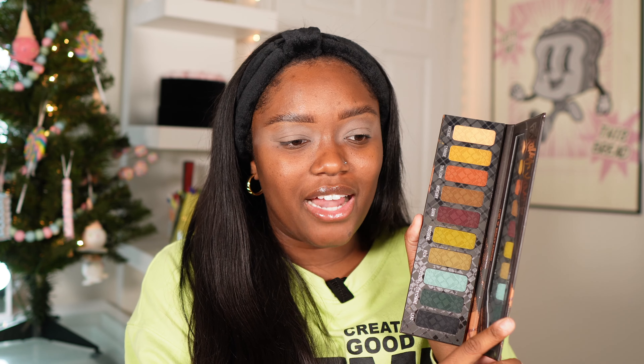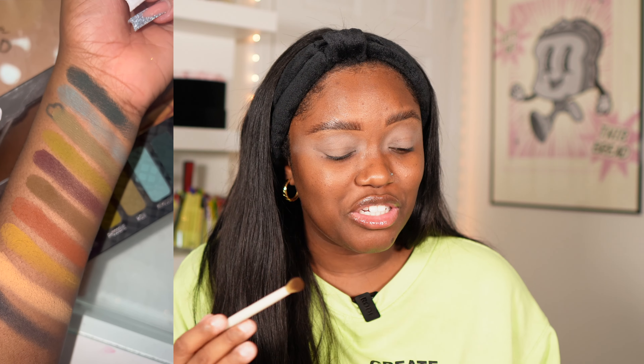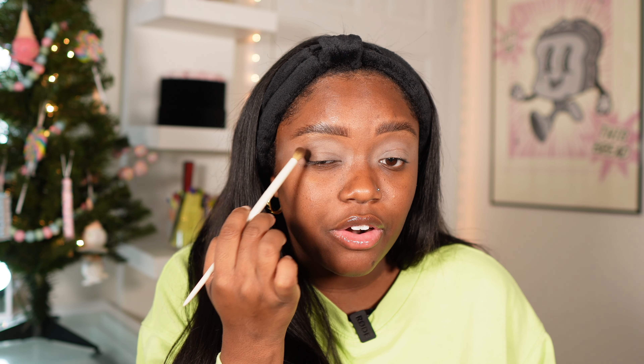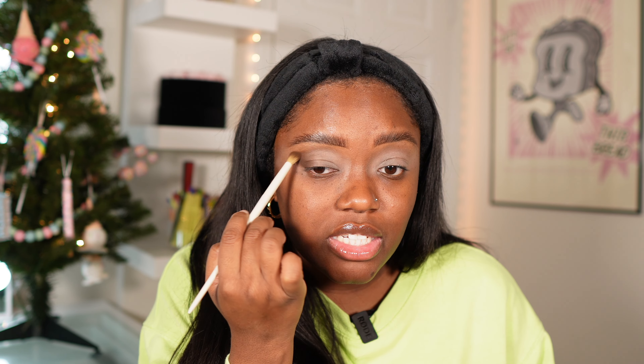All the scents trigger a memory — the nostalgia is so real. My lips were dry and this is definitely giving me cushion hydration. Let's dive into this palette. I want to go with the greens today — these are very blendable. I'll start with this shade called Mercury; these shades are named after poisons. I'm focusing this deeper shade on the outer corner — look at how pigmented it is, I just tapped it on.